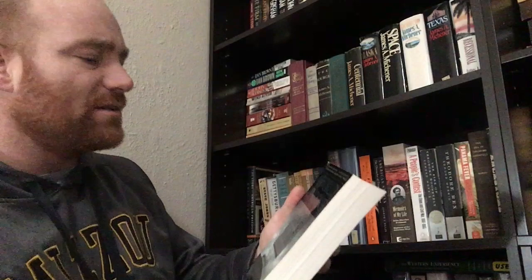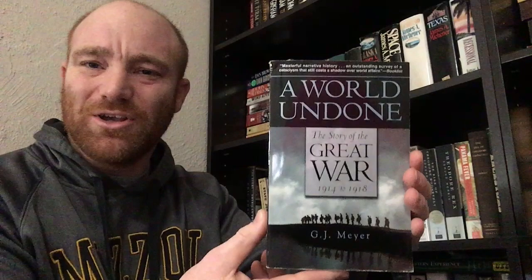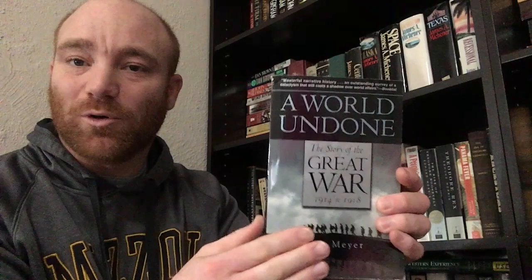Next book in line is A World Undone: The Story of the Great War, 1914 to 1918, by G.J. Meyer. I like World War I — I teach a pretty good-size unit with my kids at school and they always enjoy it. I get to take the kids to the World War I museum. One of the things I wanted to do was build up my World War I library, as it's a part of history I'm fascinated with. So here is one of those books.